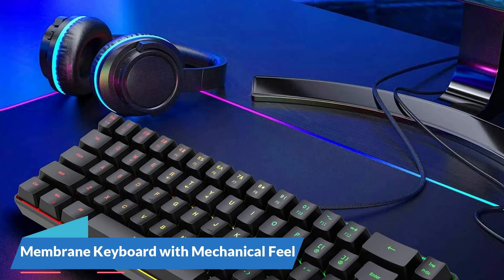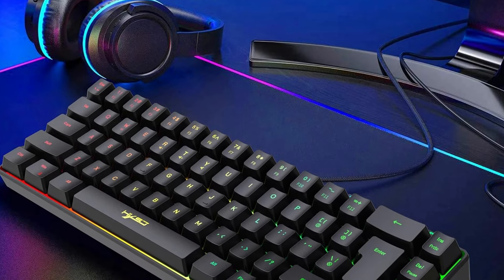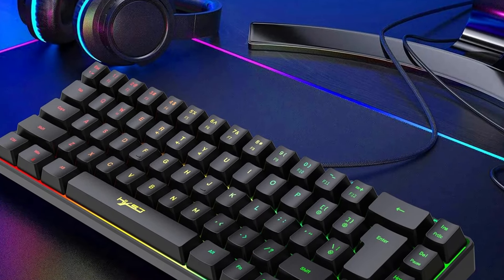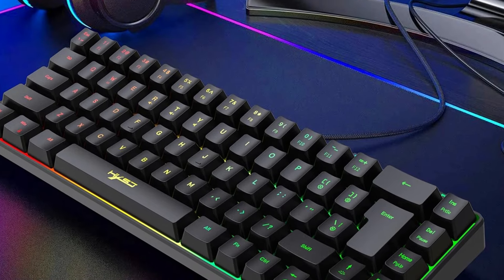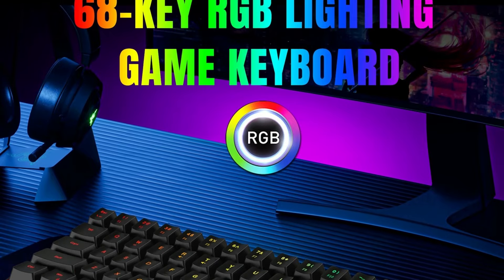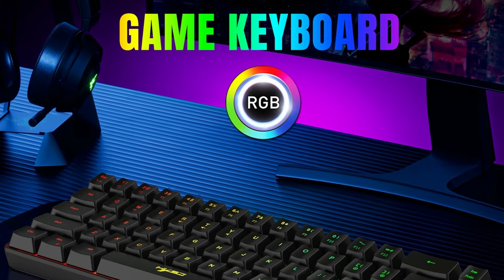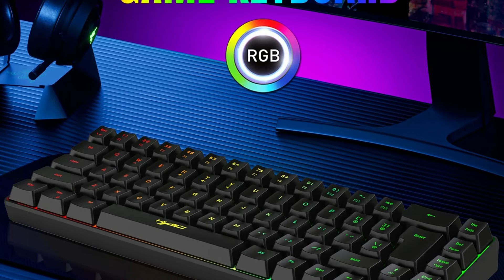Membrane Keyboard with Mechanical Feel: the V200 stands out with its innovative membrane keyboard design that captures the tactile essence of mechanical switches. While providing the comfort of membrane keys, it delivers a satisfying mechanical feel during each keystroke. This hybrid design ensures a quieter typing experience without sacrificing the tactile response that gamers and office users appreciate.